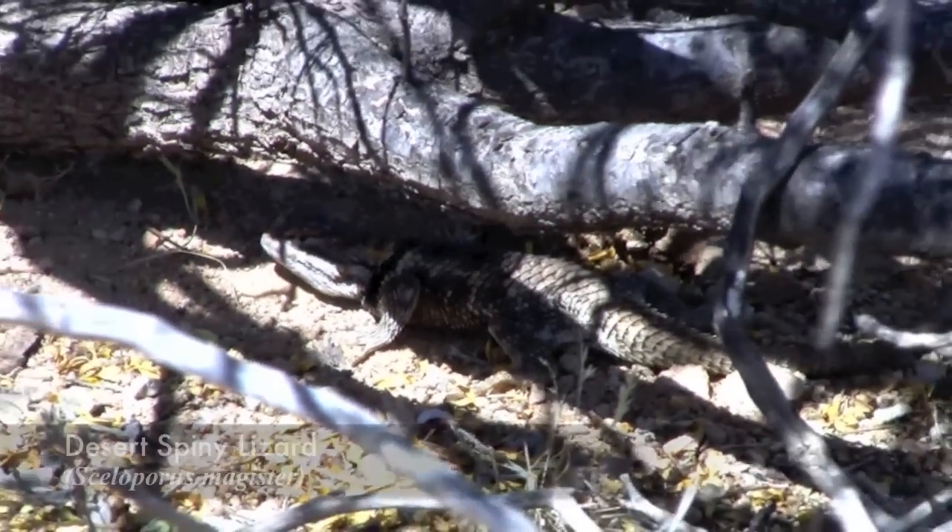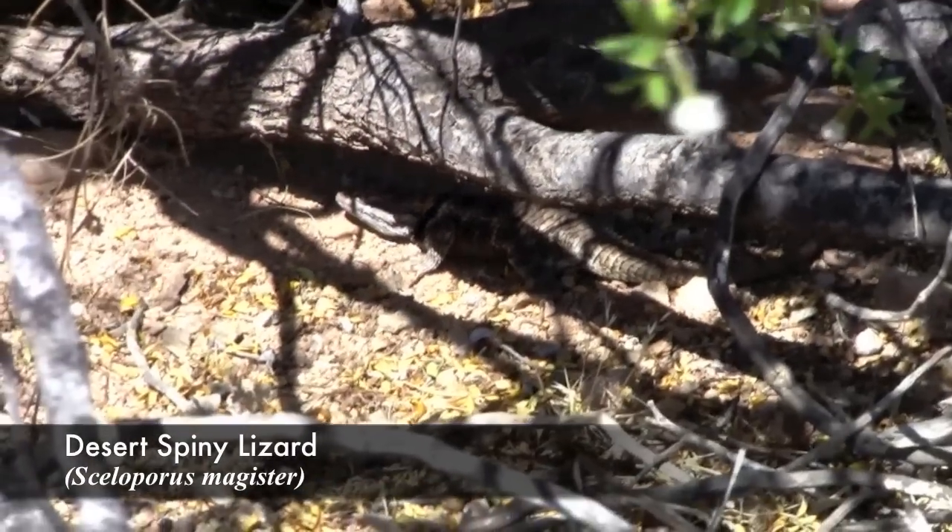We also saw a lot of desert spiny lizards. They really look like the fence lizards that we have back in New Jersey.